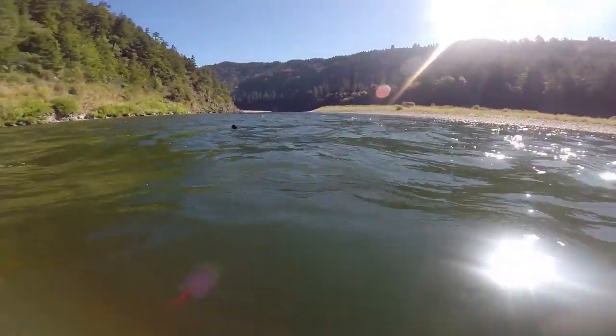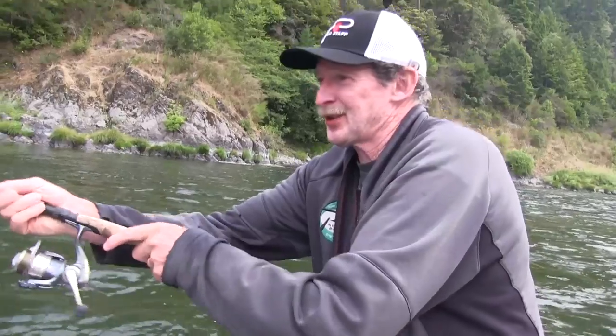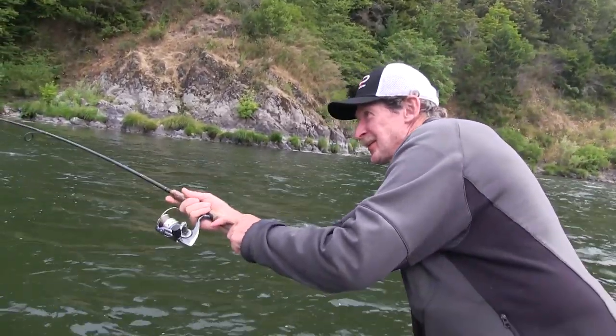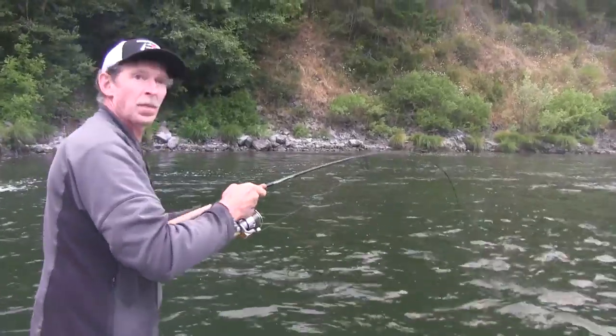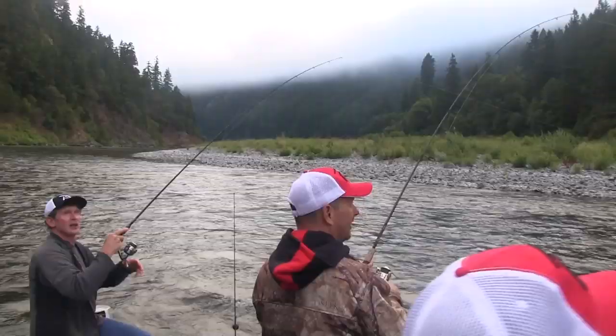You'll have bald eagles, you'll have osprey, you'll have bears. Klamath River Steelhead! That's a nice one. We got a double — triple hookup! Triple hookup.